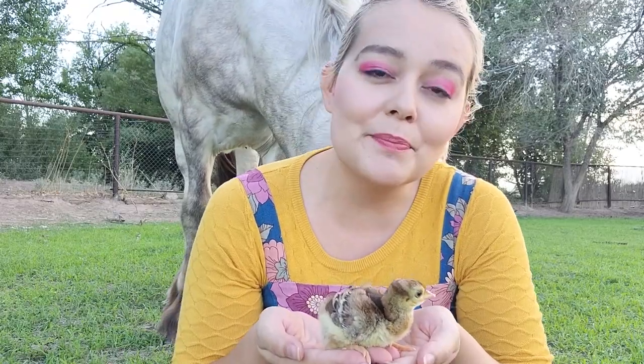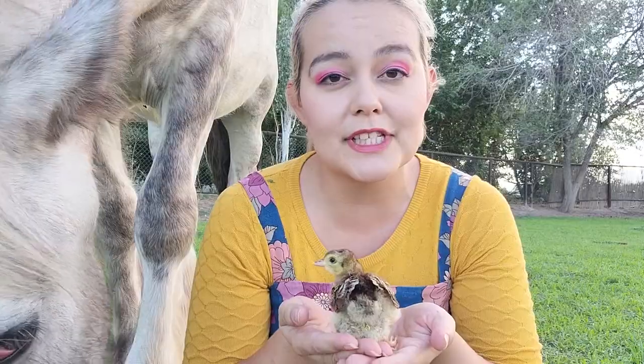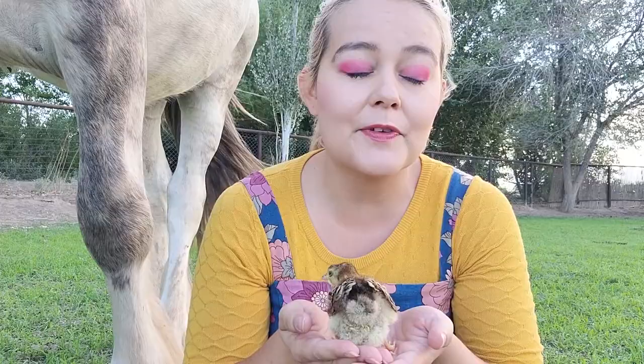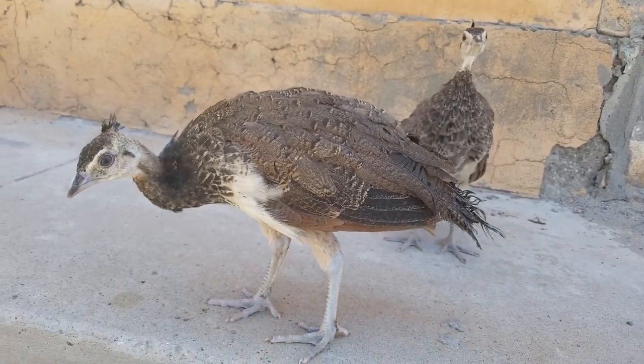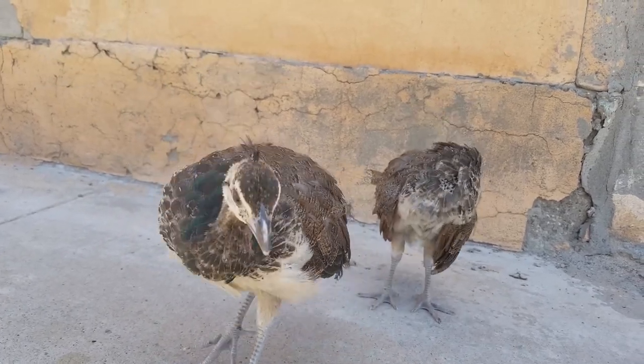Let's talk about peachicks, which are baby peacocks, also known as peafowl. I want to jump ahead and talk about something really important: socialization. This is one of the most important parts of raising peafowl, because if not done right, the peacocks will end up very aggressive toward humans when they mature.